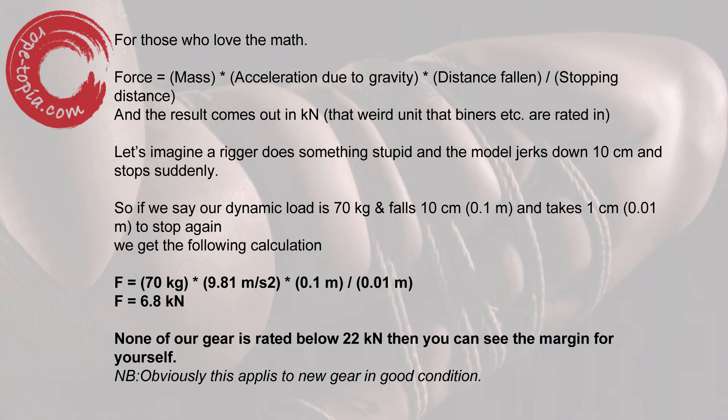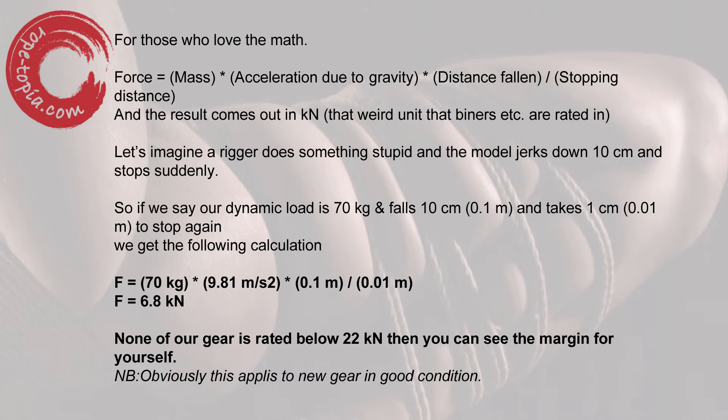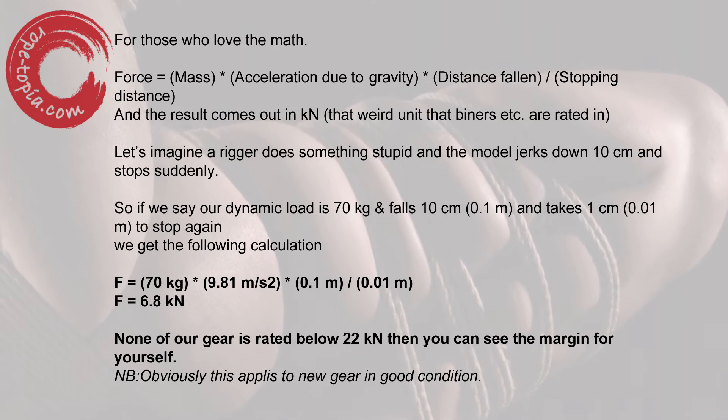I know people talk about dynamic loads in bondage a lot, but whichever way you slice it, with figures like these you've got a lot of margin with equipment like this, which is exactly what I want.